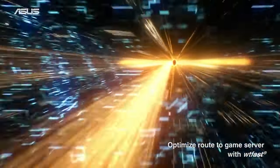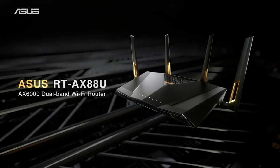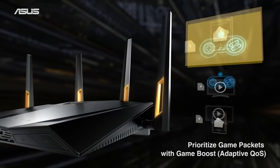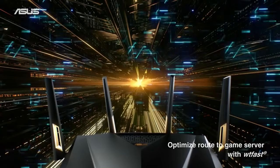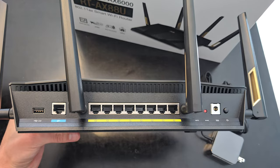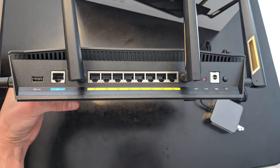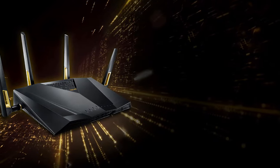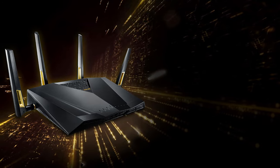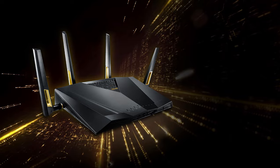The new ASUS RT-AX88U is the Wi-Fi 6 version of the RT-AC88U. Switching from AC to AX comes with more bandwidth, reduced latency, and improved MU-MIMO and beamforming. The ASUS RT-AX88U is a powerful wireless router with a number of eye-popping features for avid online players. With a 1.8GHz quad-core CPU, this router can tackle 30 different devices at a time and smoothly handle those processes.